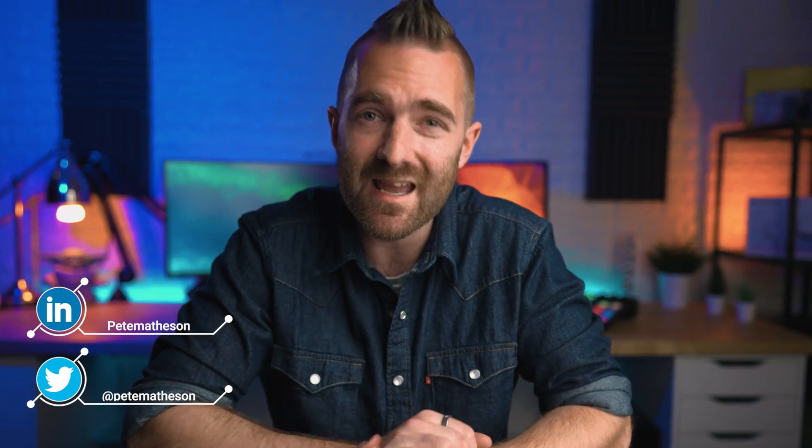Hi, my name is Pete. I post videos here every Sunday and Thursday for tech reviews, finance, and more recently focusing on staying safe online.